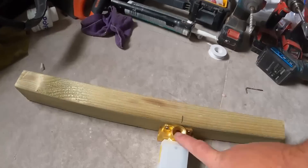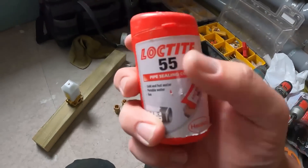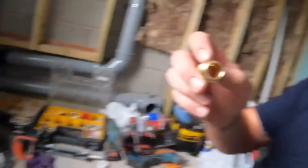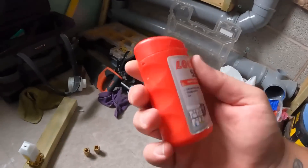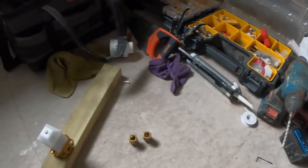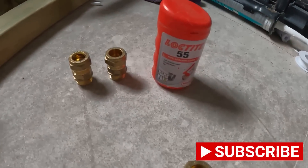We're going to use Loctite 55 on these threads. I think it was the big house we did last summer where I did a comparison test of PTFE tape versus Loctite 55 - I'd never used it before, someone said give it a try, and to be honest I've only ever used it since. People are now asking about the liquid Loctite too. For this one, for all threads now - all compression and threaded fittings - I always use Loctite 55. I find it really good. I do keep a bit of PTFE tape just in case, but that's my go-to product now.